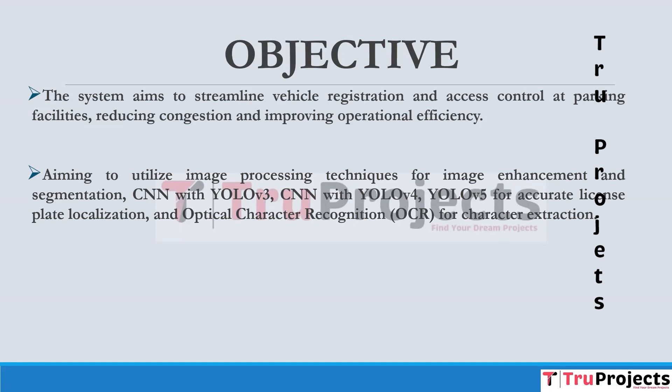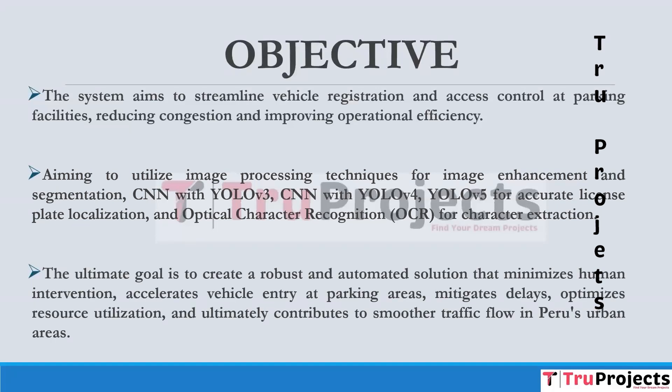Optical character recognition is used for character extraction. These algorithms collectively automate the license plate recognition process. The ultimate goal is to create a robust and automated solution that minimizes human intervention, accelerates vehicle entry at parking areas, mitigates delays, optimizes resource utilization, and ultimately contributes to smoother traffic flow in Peru's urban areas.